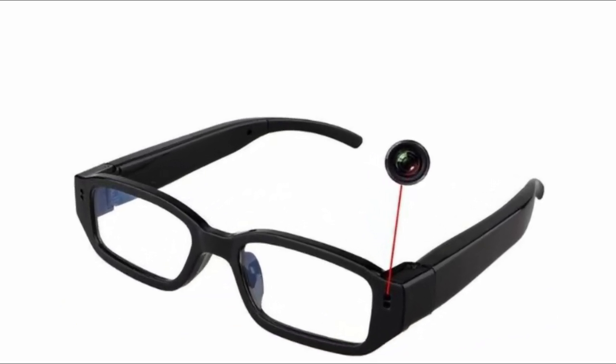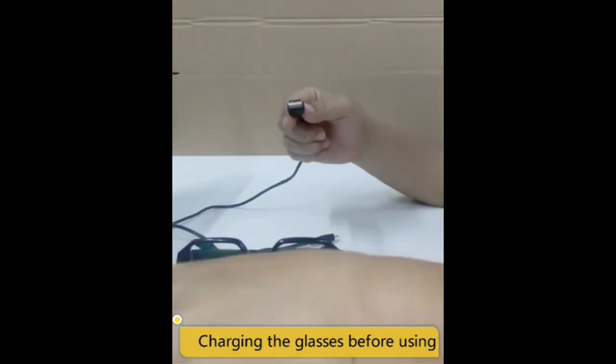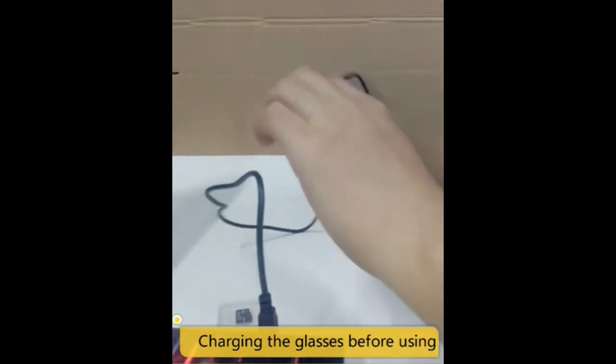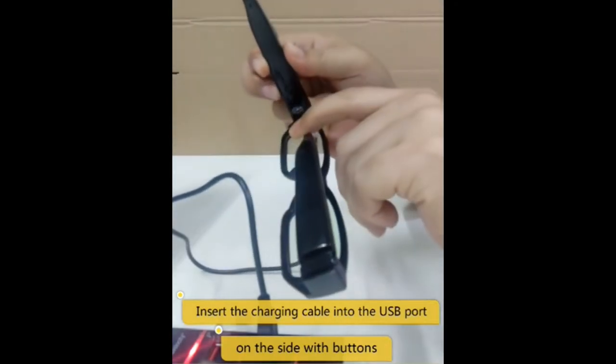Number nine: ERBO hidden camera eyeglasses. Wear it to record your favorite on-site sports, exciting performances, happy moments at a gathering, wedding, and so on, so you can relive those joys on your computer again and again. Wear it to record important conversations or videos used for evidence, with timestamping on it. Files you record can be used as strong evidence.